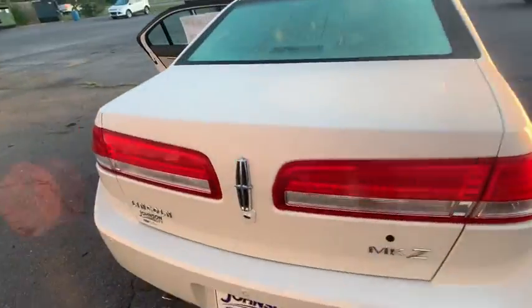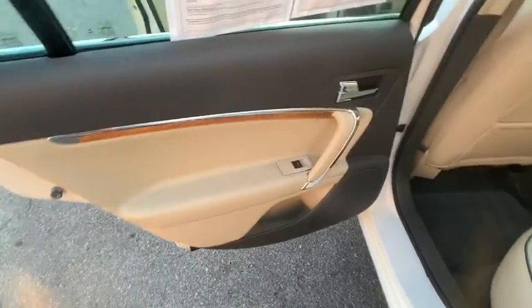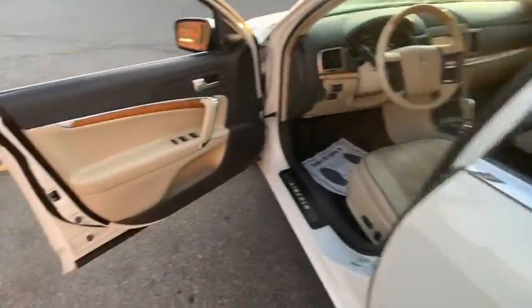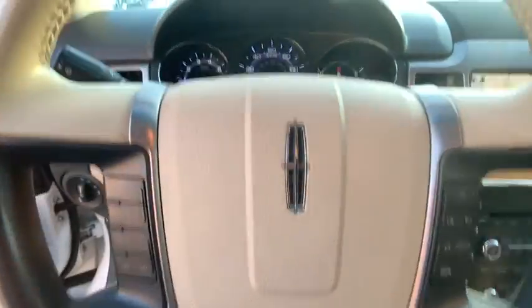Add that to the clean, modern interior with standard features including rich leather, exotic wood and a sophisticated assistant that responds to the sound of your voice and you'll see the MKZ offers a new dimension of luxury. This vehicle has less than 100,000 miles.